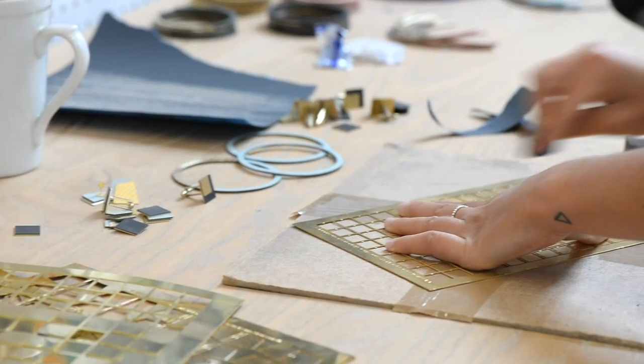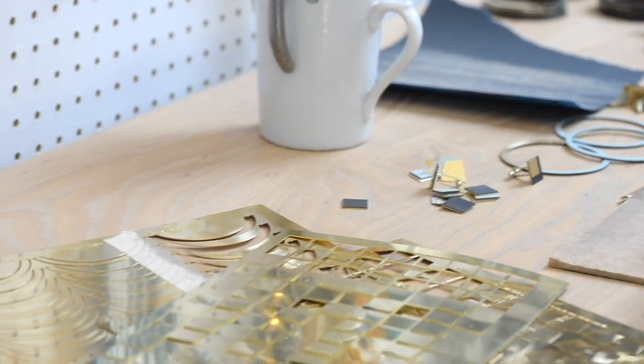We worked with the V&A in Dundee a couple of years ago for an exhibition called Northern Lights, where we exhibited some prints at V&A in London. We work with combining flat planes of colour with shiny surfaces, whether that be brass in the jewellery or foil in the prints.